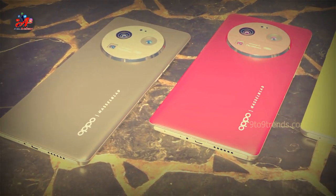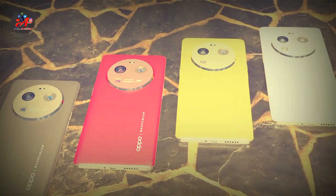Samsung and other smartphone companies will face critical competition when this latest X6 Pro is released.